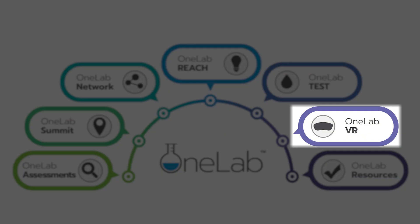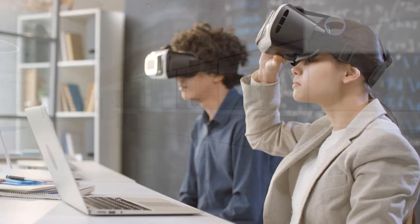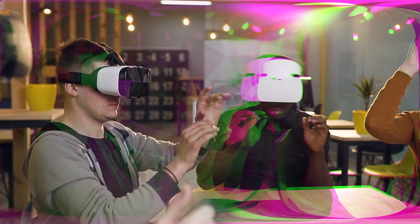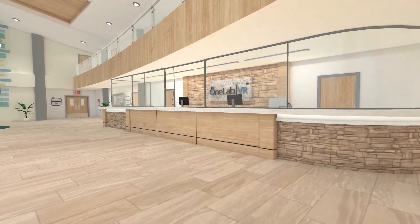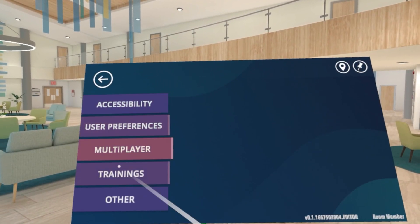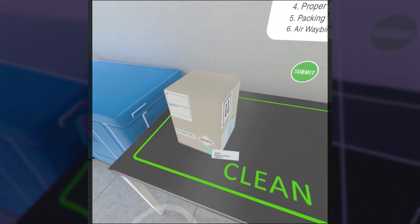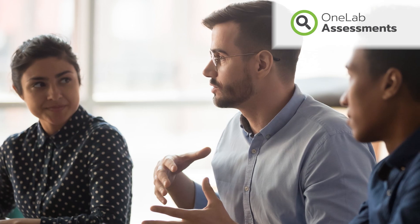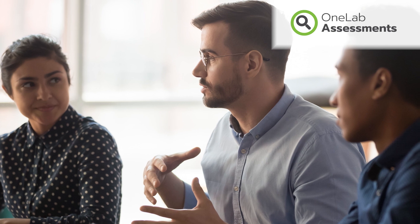The newest OneLab element is OneLab VR, a multiplayer virtual reality environment where you can take on-demand VR trainings or use the space to deliver live trainings to your own staff. OneLab VR empowers laboratory professionals to apply, assess, and improve their skills in a safe and controlled learning environment. All the work of OneLab is rooted in regular assessments of its members to ensure that OneLab provides the training and resources you and your peers need.